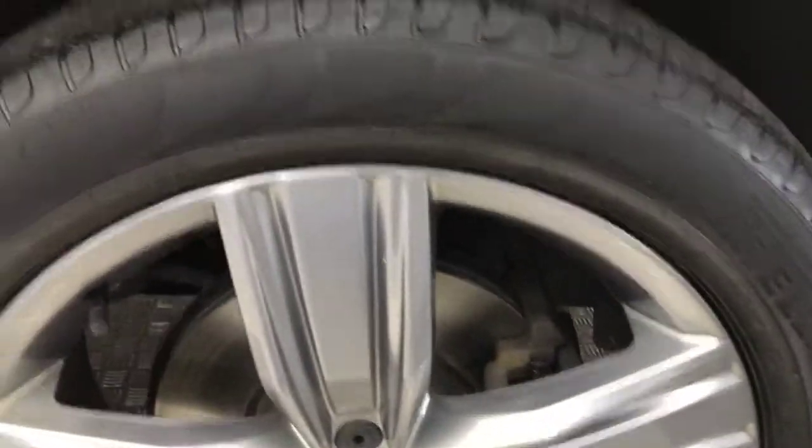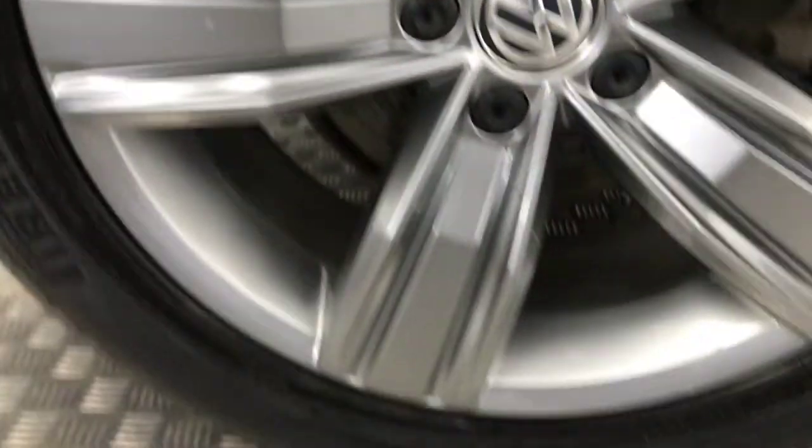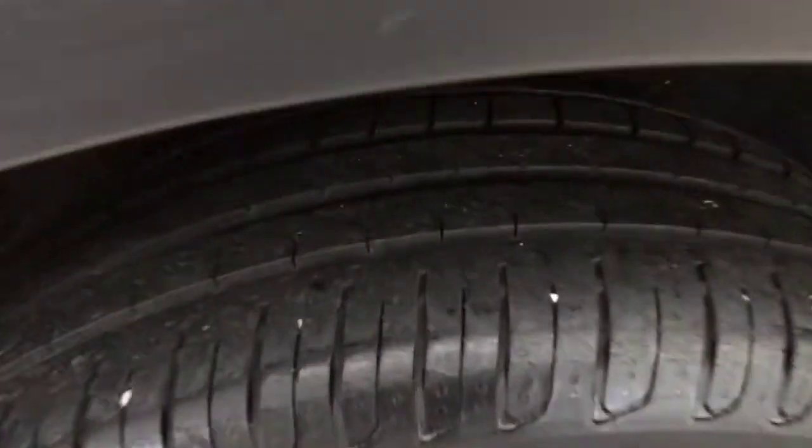Got the nice sort of gunmetal grey alloys, all in great condition. Walking down the side you can see again, super clean. Wheels are all in great condition there and the tyre life's good as well.